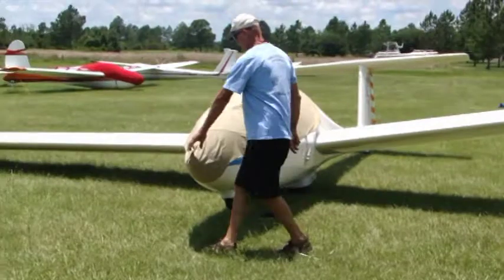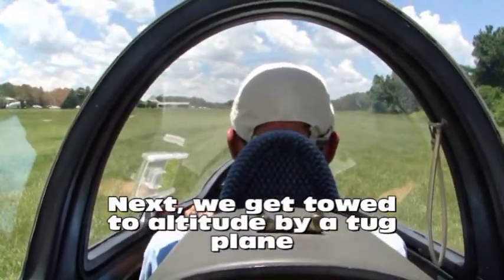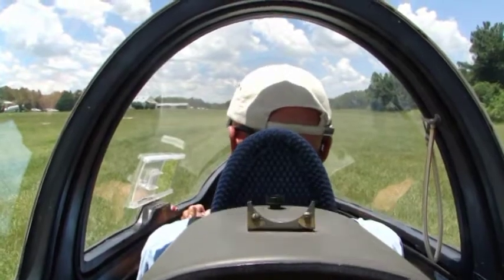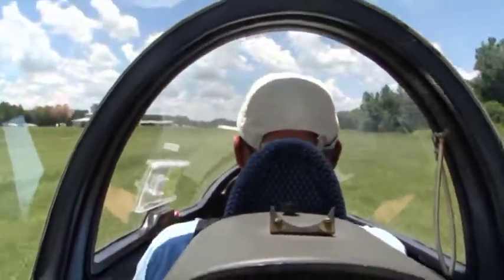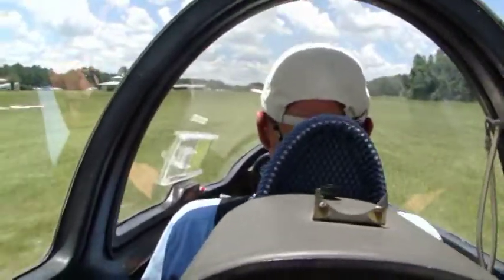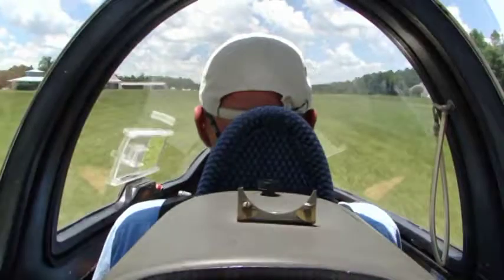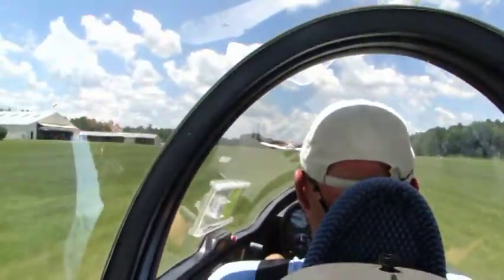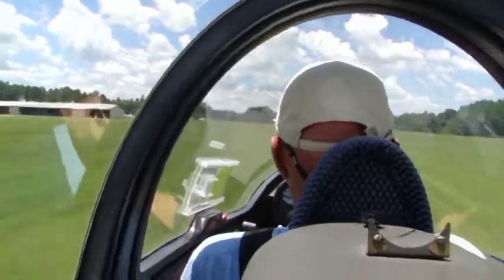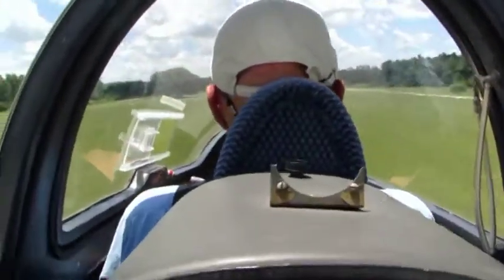I can't wait. Here we go! Oh my gosh. Here we are taking off. We appear to be flying — very low.